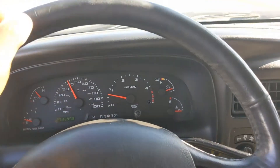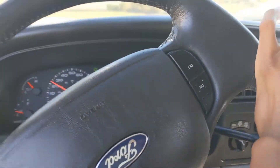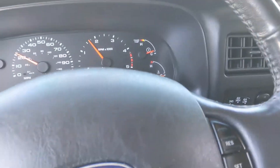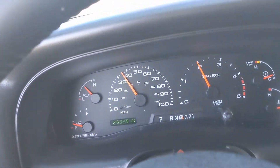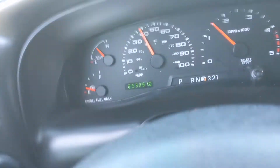Deceleration. Make the left turn. All right. Roll up the windows.